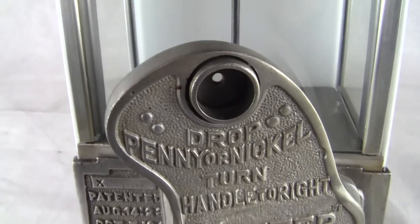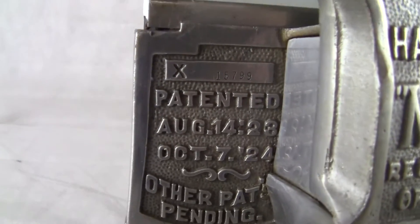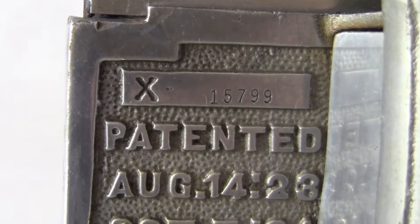It says 'drop penny or nickel, turn handle to right.' Master, patented, and with the serial number 15799.